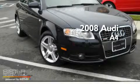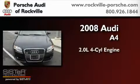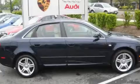This is a certified pre-owned 2008 Audi A4. It features a 2.0-liter four-cylinder engine, an automatic transmission, and all-wheel drive.